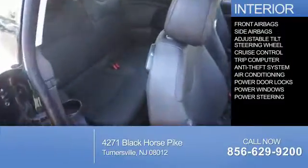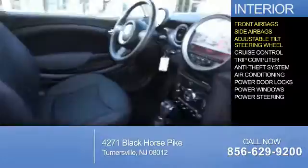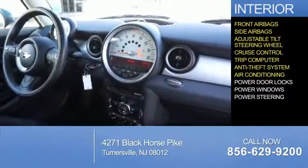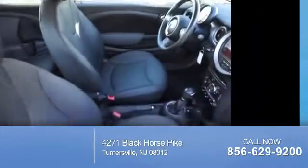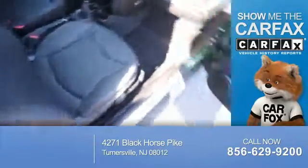Inside you'll find front airbags, side airbags, an adjustable tilt steering wheel, cruise control, a trip computer, anti-theft system, air conditioning, power door locks, power windows, and power steering. Rest easy knowing this vehicle comes with a Carfax Vehicle History Report from Carfax,